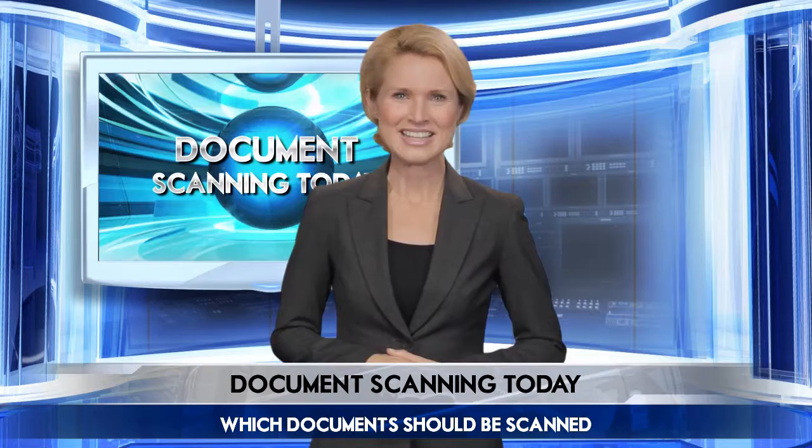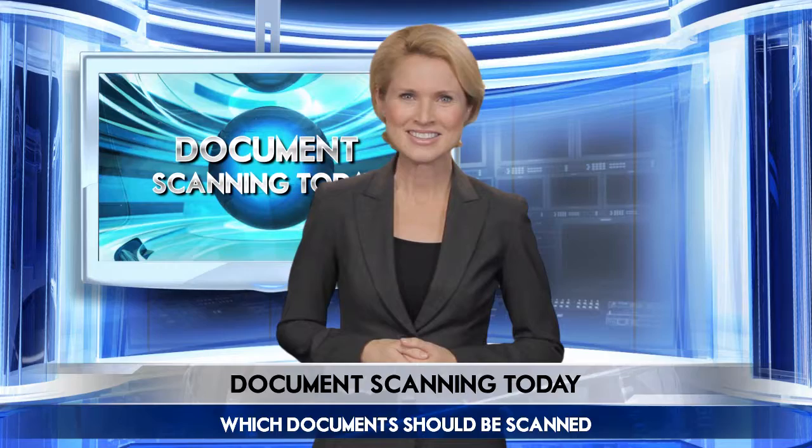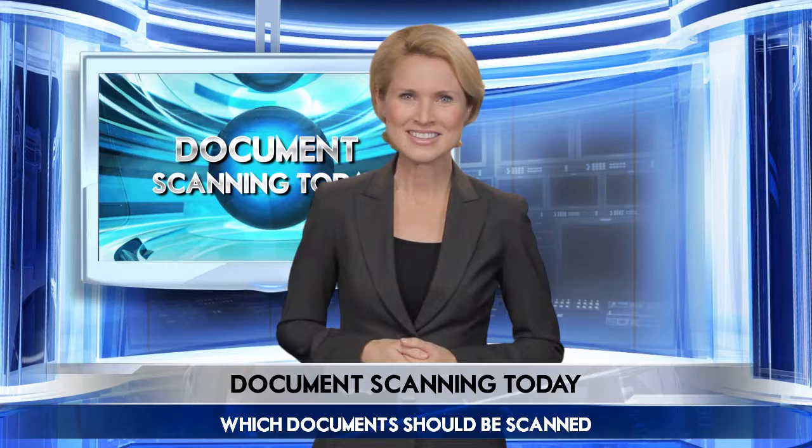And there you have it. It's simple to stay focused with the right professional. Need more information? You can reach today's expert at the number on your screen. Thanks for joining us.